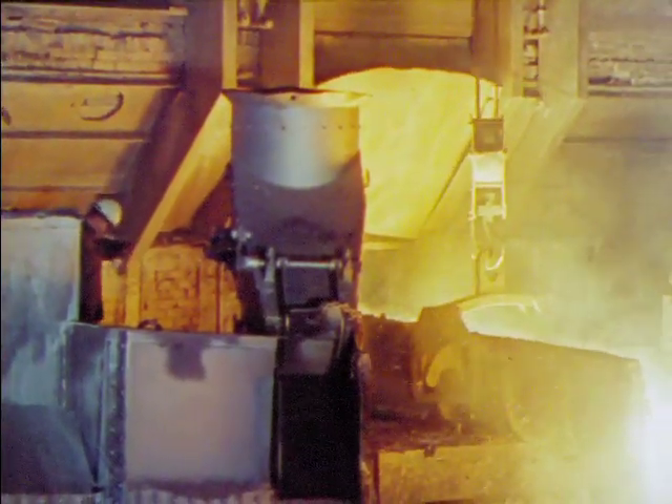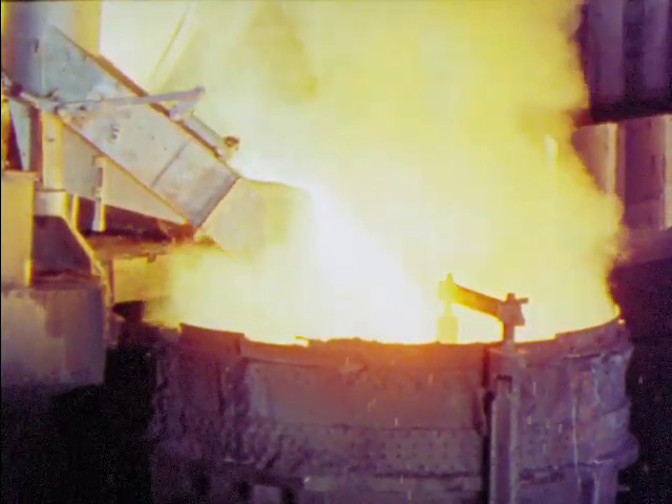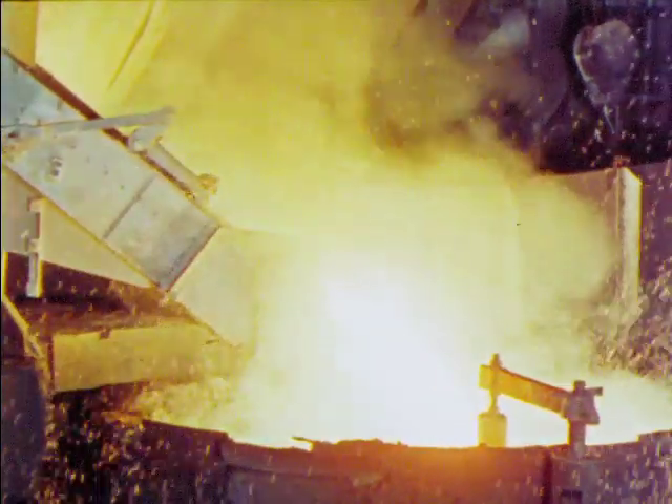The melter watches the steel carefully to be ready to add the alloys specified for this particular heat. Carbon steel can be changed to make steels for special purposes by the addition of such elements as chromium or nickel.